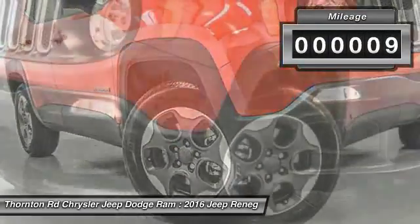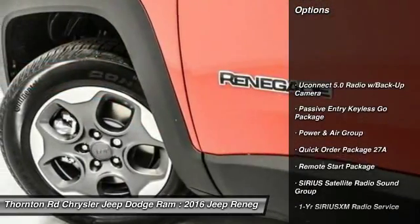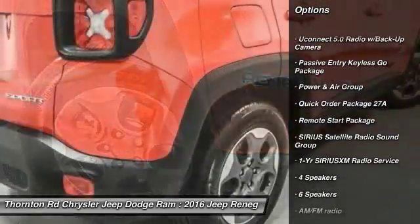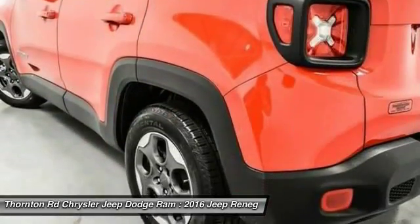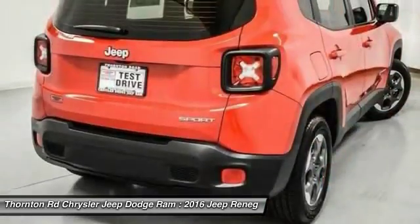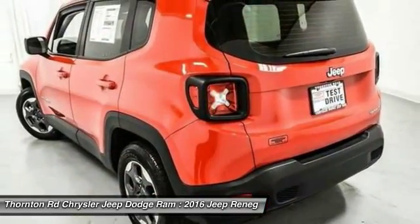This vehicle has less than 100 miles. Here are some of this vehicle's great options: remote engine start, traction control, dual airbags, air conditioning, front power steering, four-wheel disc brakes, rear window defroster, power windows, compass, and electronic stability control.